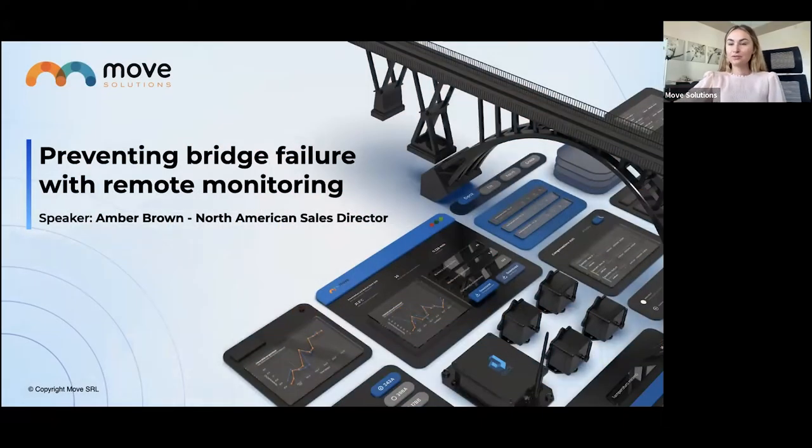I want to thank everyone for coming to my webinar today. My name is Amber Brown, and I am the North American Sales Director for Move Solutions. Today's webinar is on a very highly requested topic: Preventing Bridge Failure with Remote Monitoring. I've been very excited about it, and I really want to dive into remote monitoring with our sensors and how you can use them to prevent bridge failures.